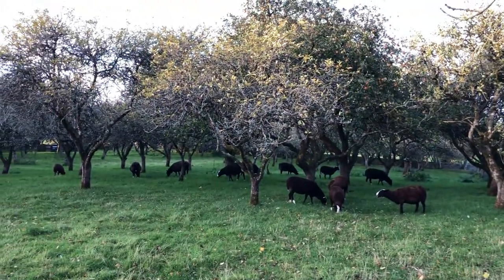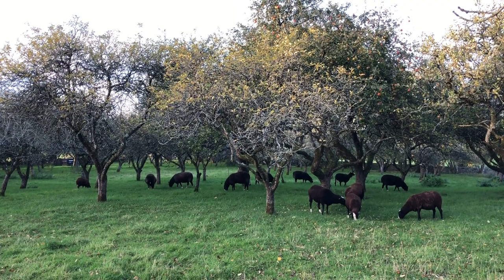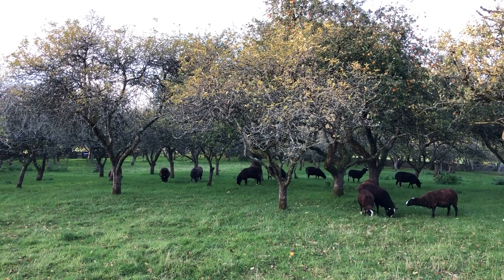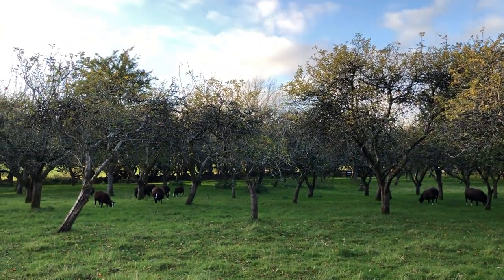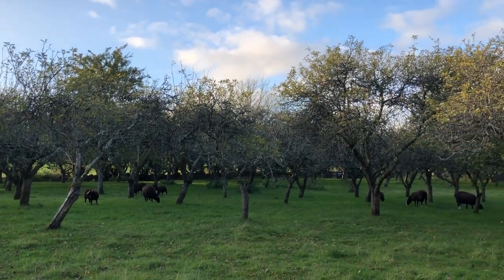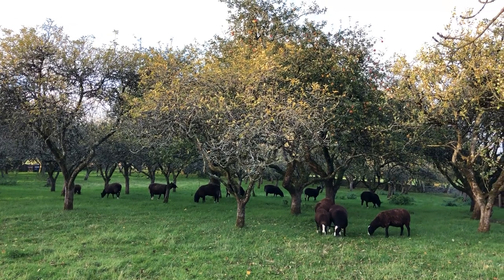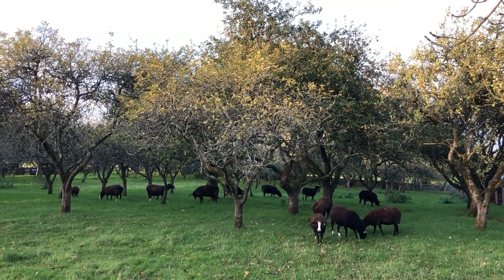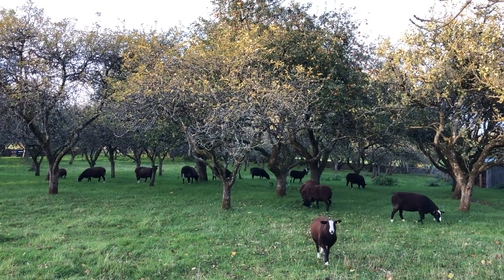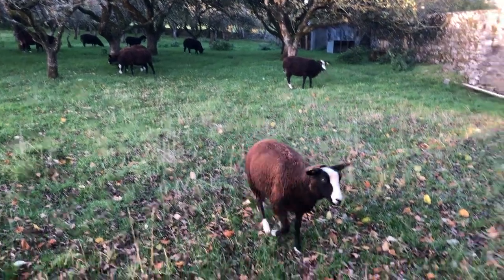So there are the yews and yew lambs feasting on apples in the orchard. I think they're going to very much enjoy themselves. They're going to be here for less than 24 hours and then they're going to be moved into the woodland to graze before the bluebells and snowdrop leaves start appearing. Bluebell leaves start appearing sort of later in November.